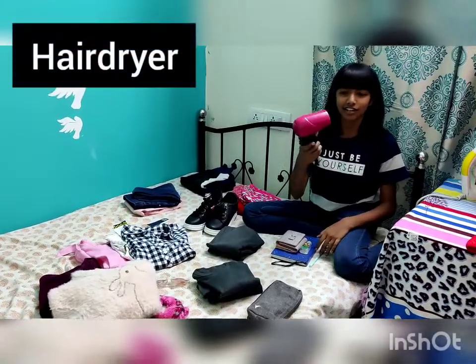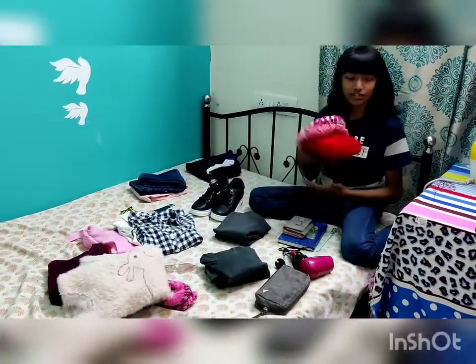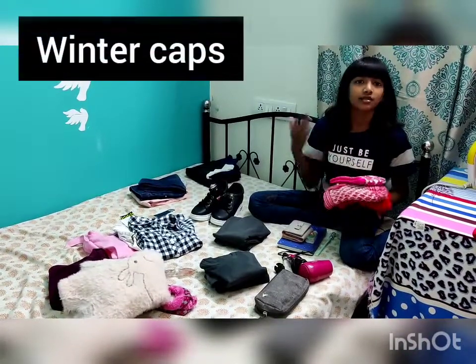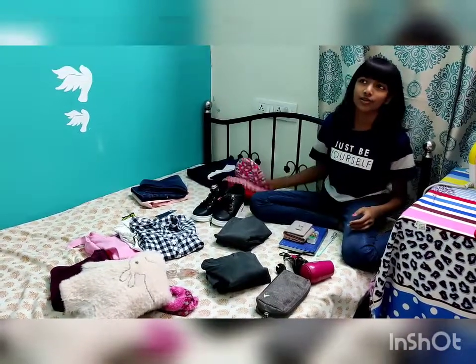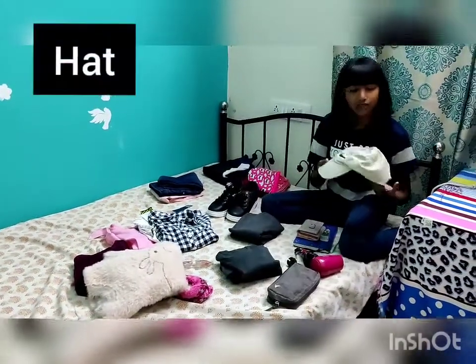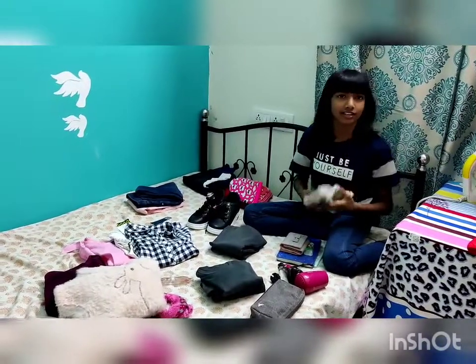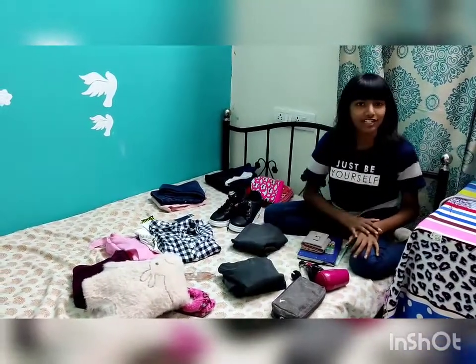I am carrying this hair dryer — it's a Philips. Next, I need to show you these winter caps because it's gonna be very chilly over there and you don't want to get a brain freeze. I'm also carrying this hat for travel since it's gonna be sunny, so I'll carry it in case I ever need it.